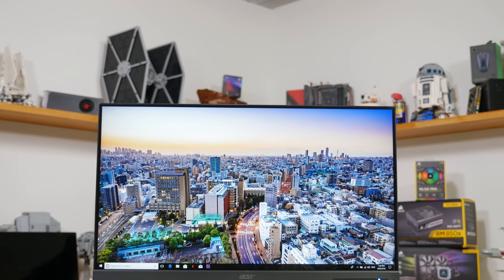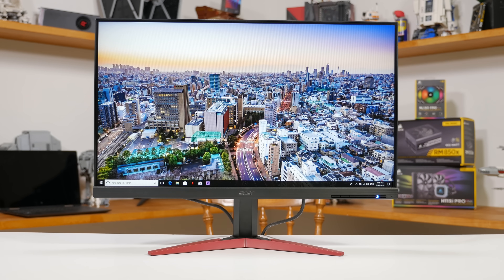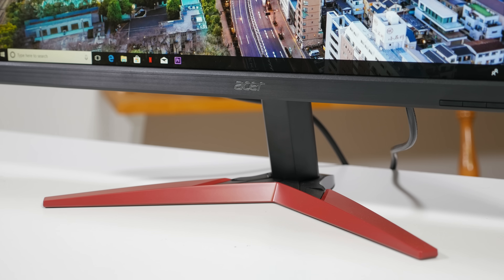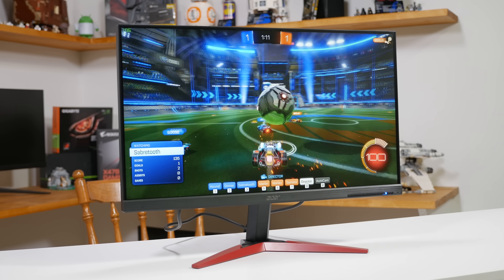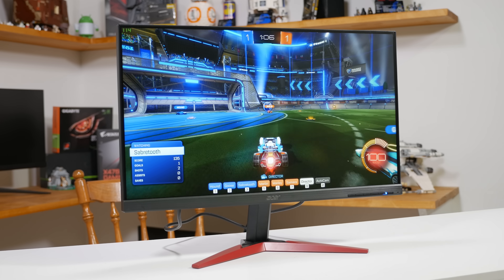The first monitor I tested was the Acer KG251QF, a budget 24-inch 1080p monitor with a 30–144Hz refresh rate range. This is a great monitor for the price, and I found no issues with Adaptive Sync enabled on an NVIDIA GPU — no flickering, no blanking, nothing. It worked exactly the same as when hooked up to an AMD GPU.